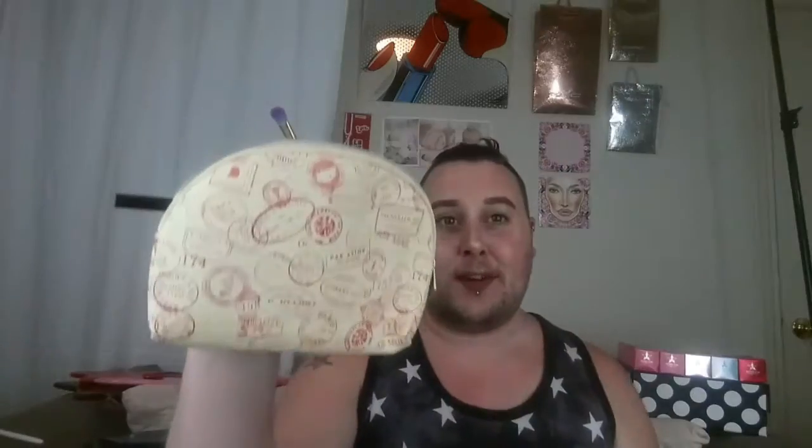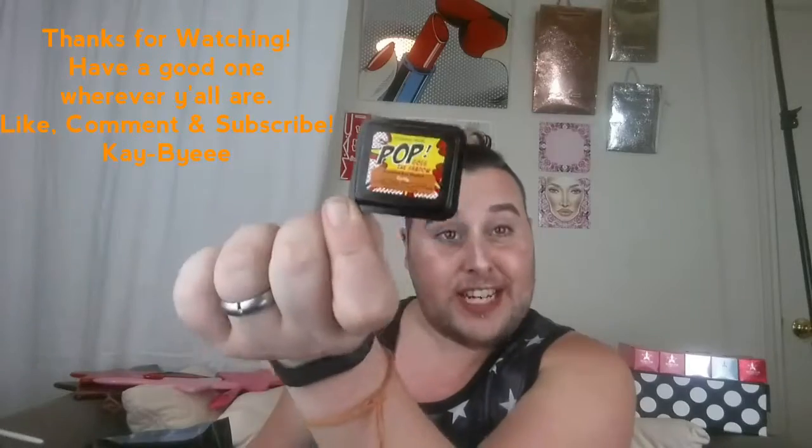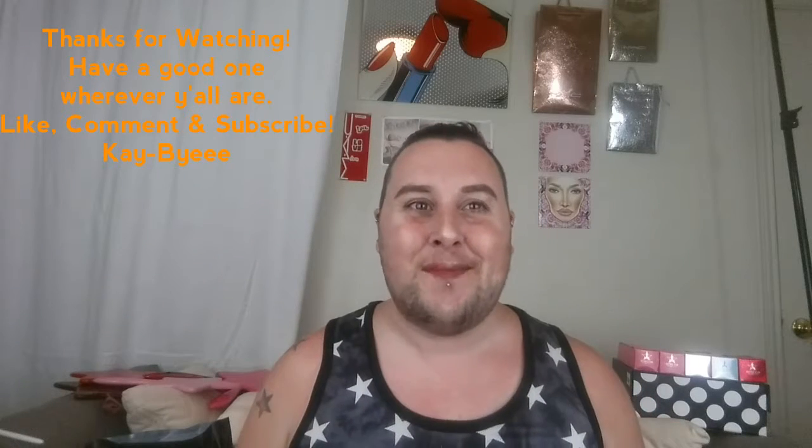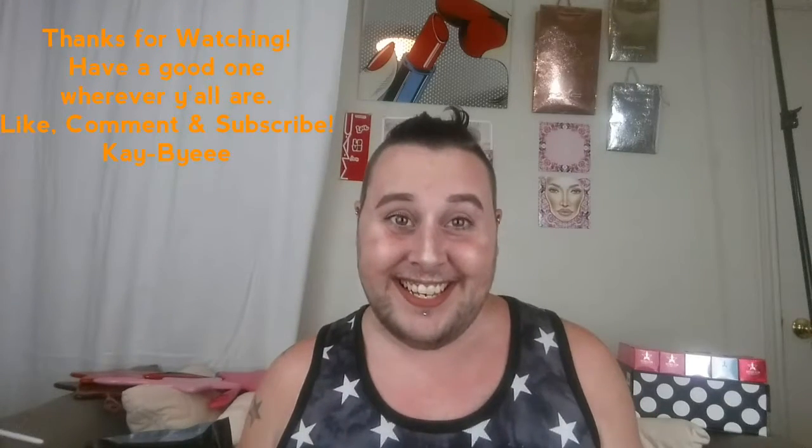So that was this month's Ipsy bag! I got the NYX soft matte lip cream in London, an eyeshadow, a powder, a brush, and a brow pencil — plus the cute little baggie. Thanks for watching, you guys — I love you so much. Have a good one wherever you are. Leave me likes, comments, and subscribe. Goodbye!